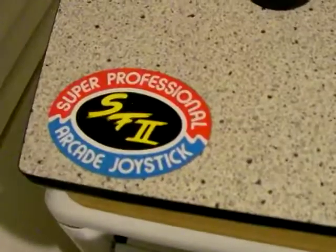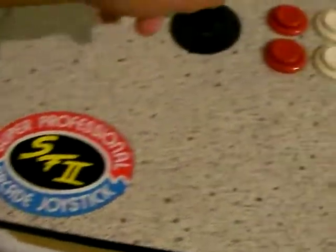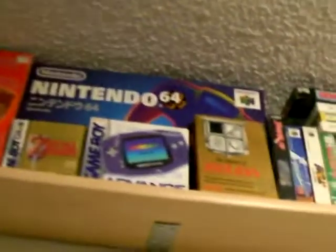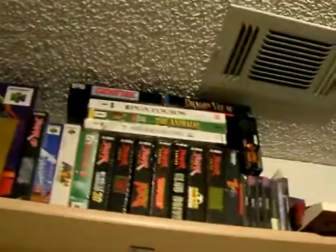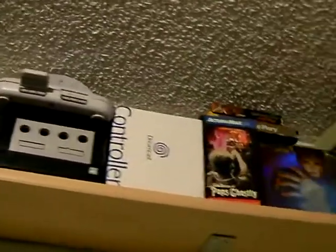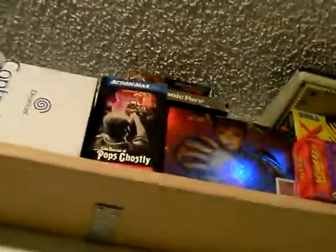Here's my cool Street Fighter 2 Arcade controller. Here's a Sega Saturn. There's an S-T-R and an Atari 800.